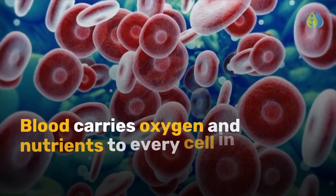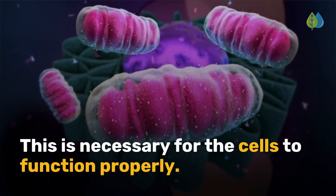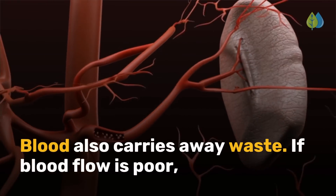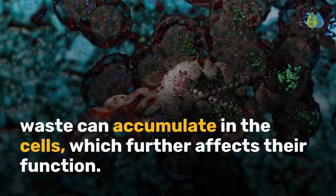Blood carries oxygen and nutrients to every cell in the body. This is necessary for the cells to function properly. Blood also carries away waste. If blood flow is poor, waste can accumulate in the cells, which further affects their function.